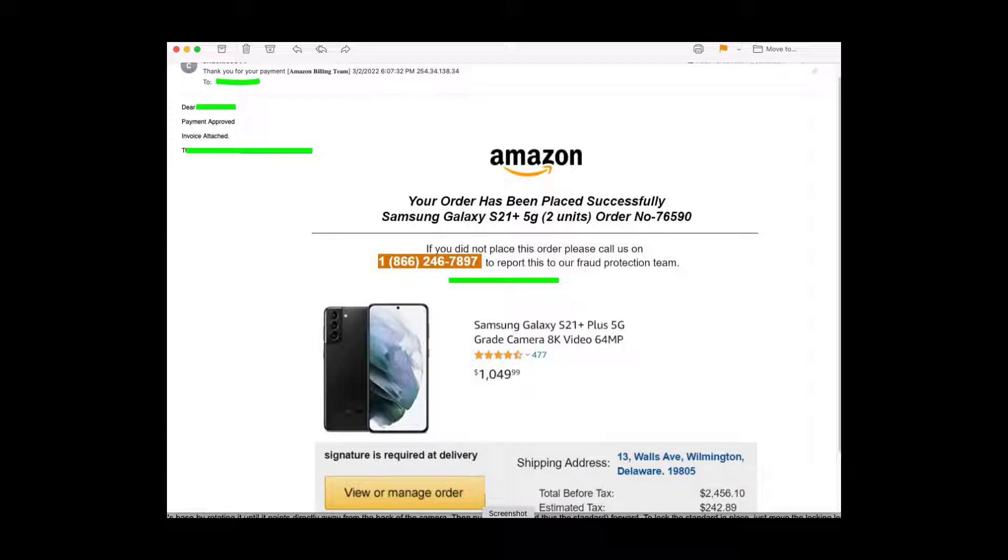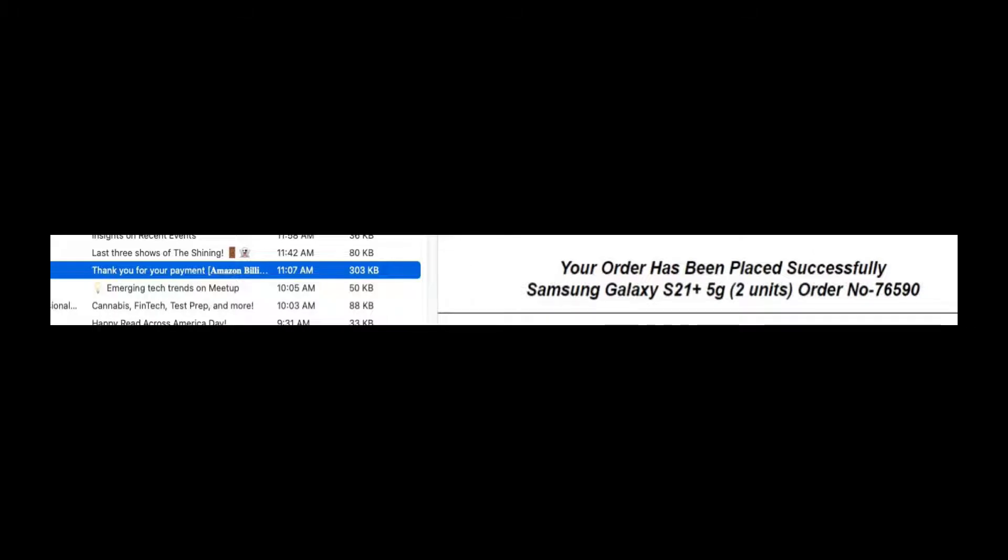It looks so legitimate. This is a scam, folks. We're going to dive into this email to see what's going on. I have my email — thank you for your payment for your Galaxy S21s. Well, I never ordered any Galaxy S21s because I'm not going to waste my money on $2,600 of phones. But anyways, this is a scam. Let's go and dive in.